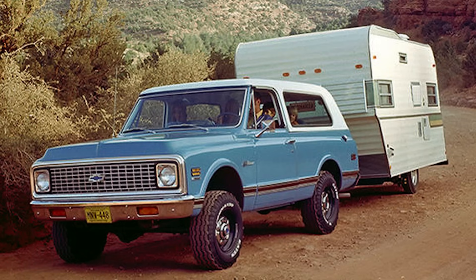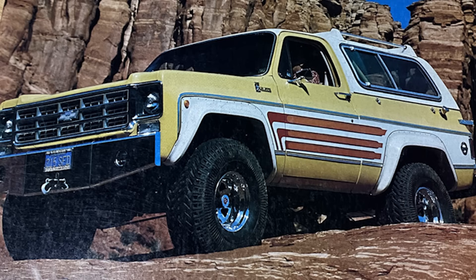Back then, especially, if you're getting a Blazer, you're going off-road and camping. Looking through some older off-road and four-wheeler magazines, even the advertising at the time was showing it going off-road on a fire road with a camper behind it and the whole family. Everyone was kind of gearing these towards off-road and camping.